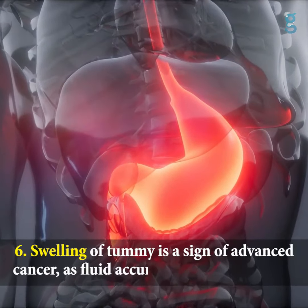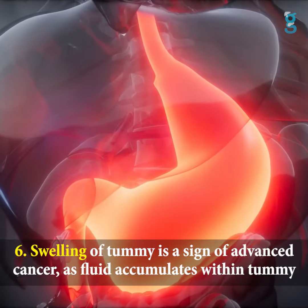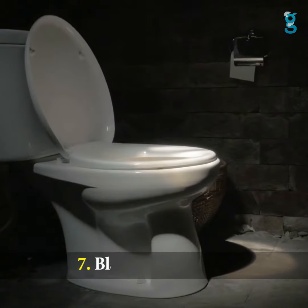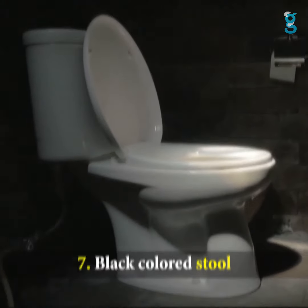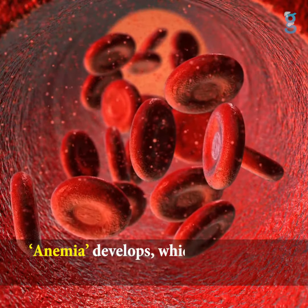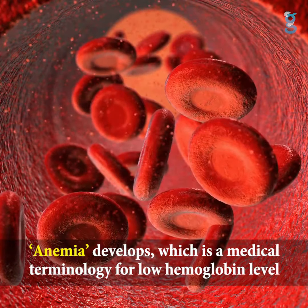Six: swelling of the tummy is a sign of advanced cancer as fluid accumulates within the tummy. Seven: black colored stool. Eight: anemia develops, which is the medical terminology for a low hemoglobin level.